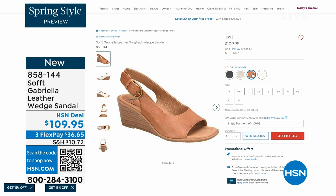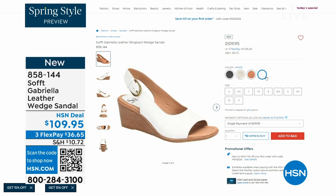The heel height on that is two and a half inches. Again, anything under three inches you can basically run a marathon in — just kidding. But those are coming up.